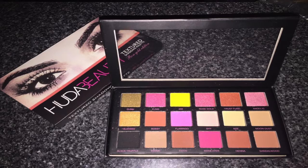It retails for $65.00. You can get different shadows — mattes, chrome, pressed pearls, and 3D metallic shadows. It says this is easy for on the go, and you can get everyday looks, smoky eyes, and metallic eyeshadow looks.